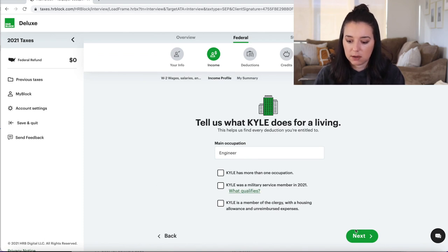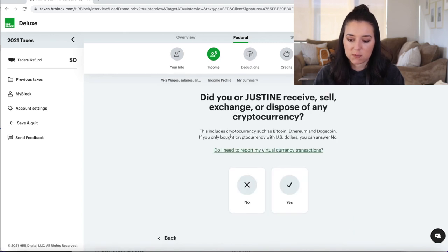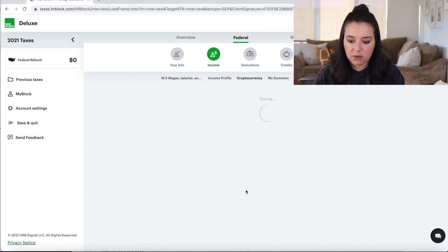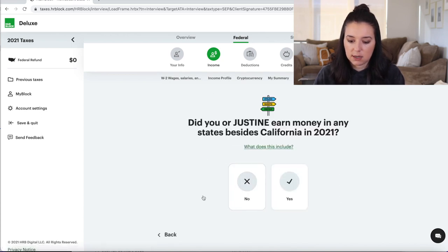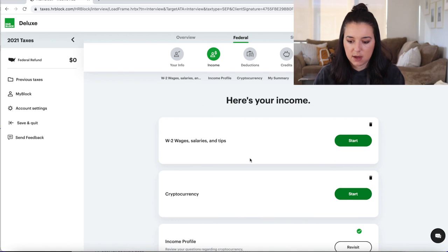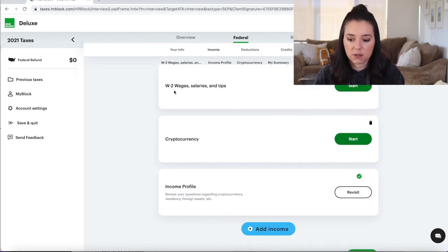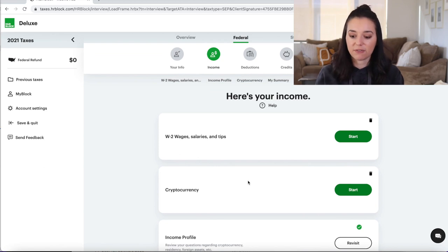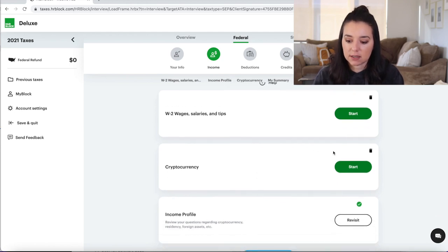Then it goes into your income profile — what do you and your spouse do for a living, did you receive, sell, exchange, or dispose of any cryptocurrency such as Bitcoin, Ethereum, or Dogecoin, do you have any foreign accounts, did you earn money in other states. It adds your selections almost like picking items off a menu, and then you can go ahead and start on those entries.